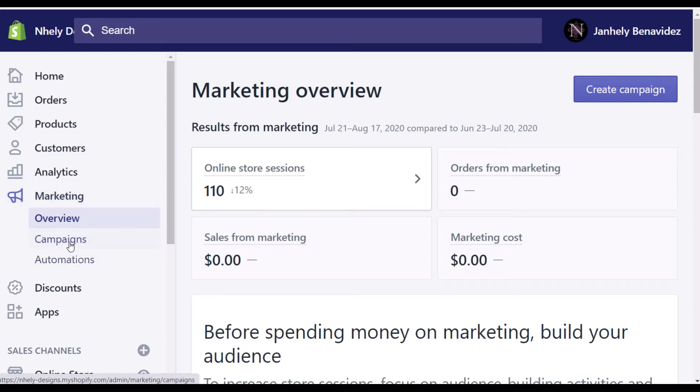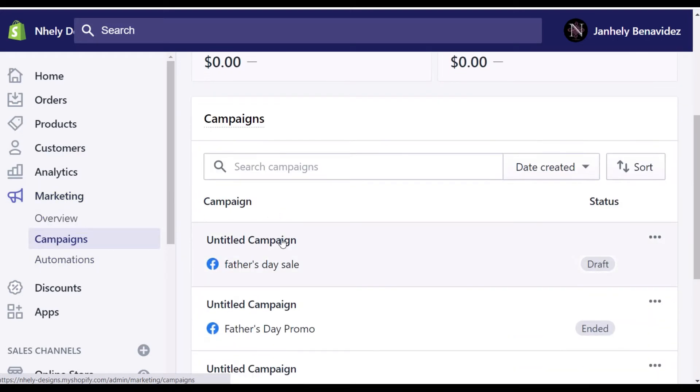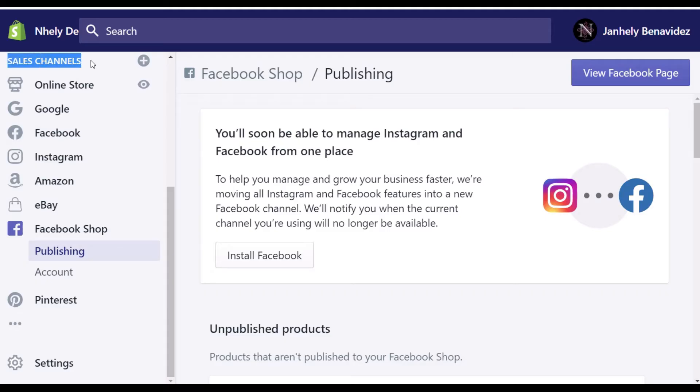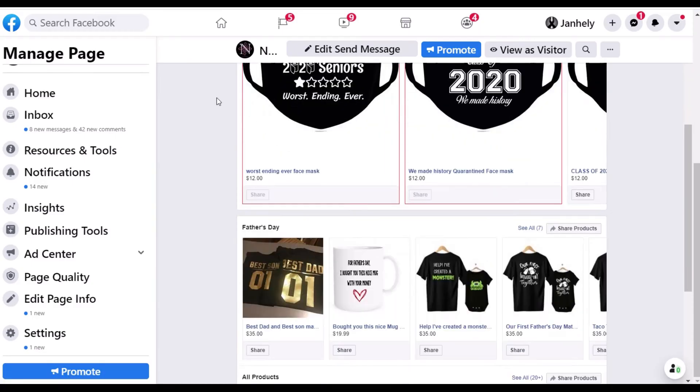Most importantly, create an eBay and Amazon seller account and link them to your Shopify account using the Shopify channels feature. By linking the social media and external seller accounts to your Shopify account, you will greatly increase your visibility and chances of making sales.